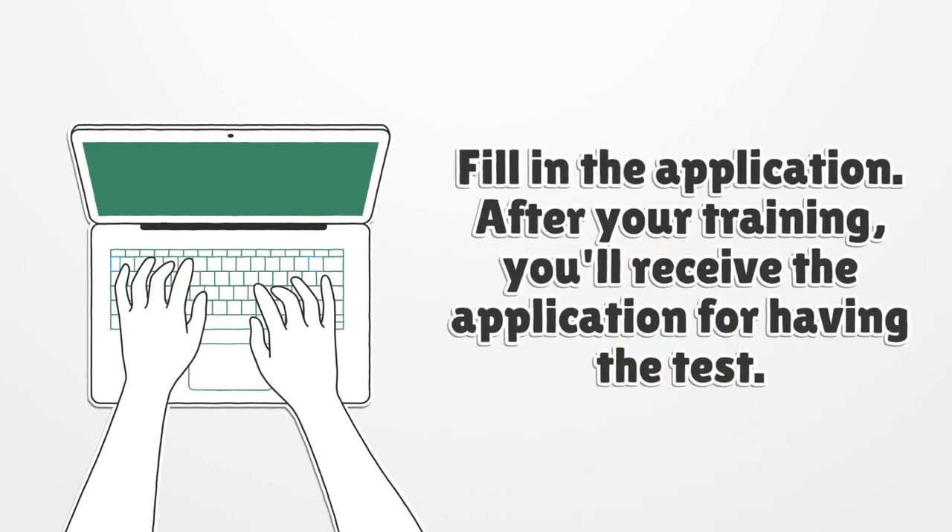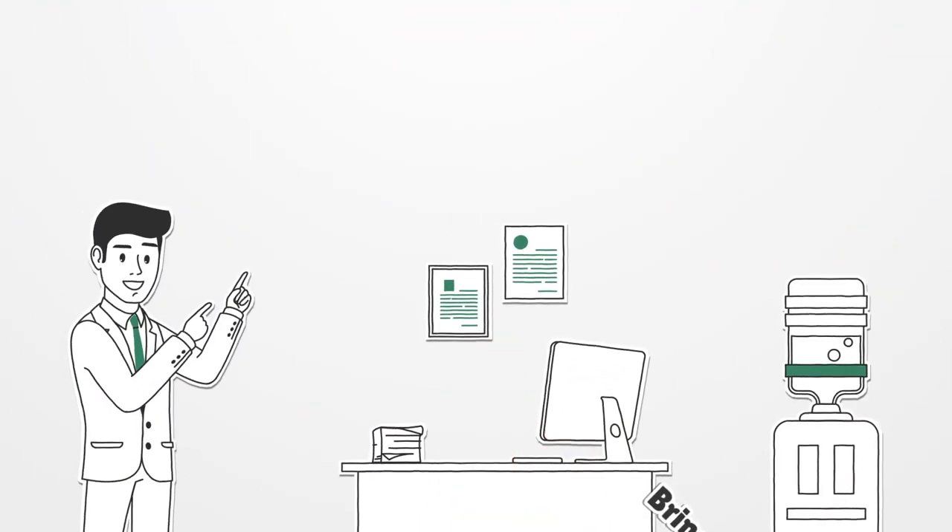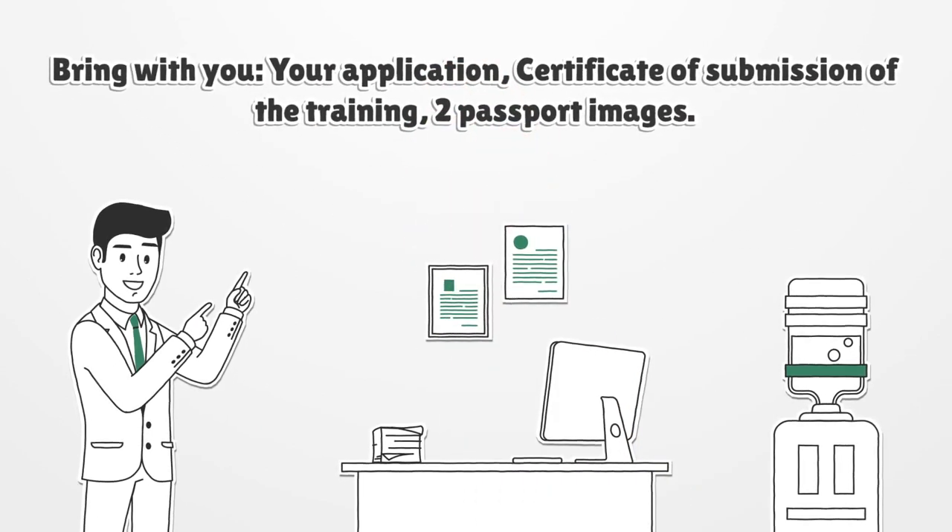Fill in the application. After your training, you'll receive the application for taking the test. Bring with you your application, certificate of completion of the training, and 2 passport-sized images.